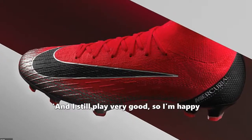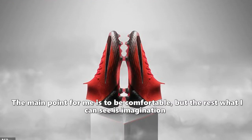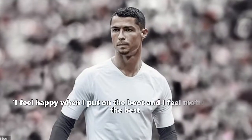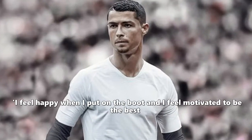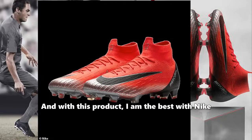"I feel happy and motivated to carry on with my journey. And I still play very good, so I'm happy. The main point for me is to be comfortable, but the rest, what I can see, is imagination. I feel happy when I put on the boot and I feel motivated to be the best. And with this product, I am the best with Nike."